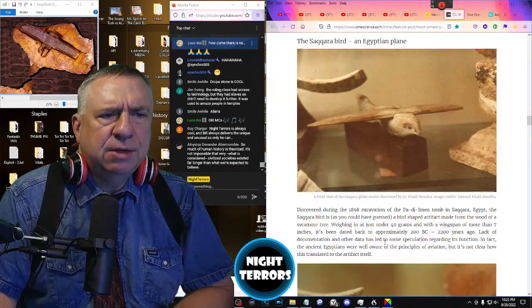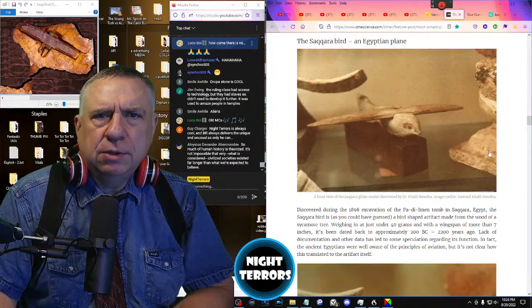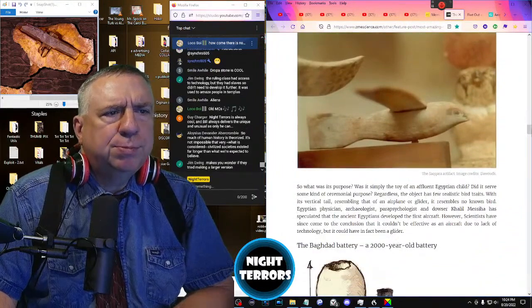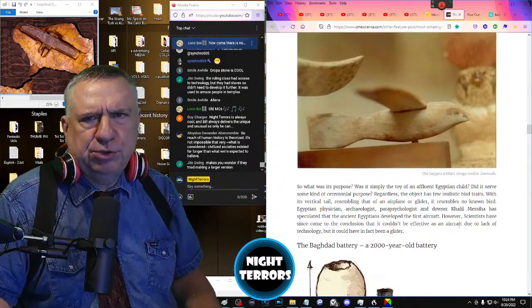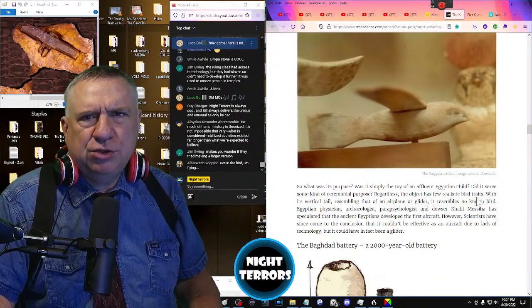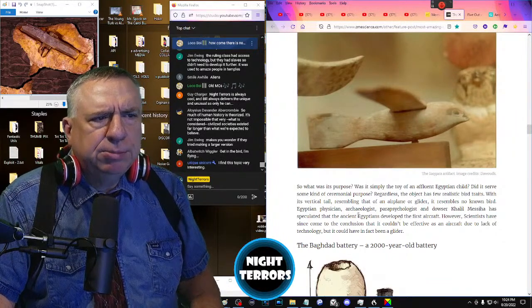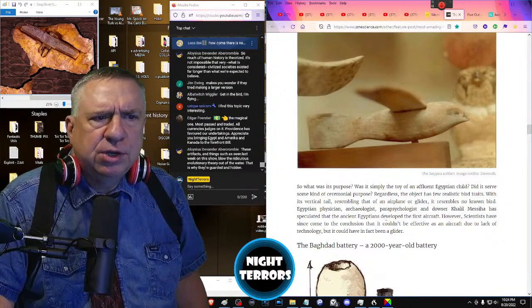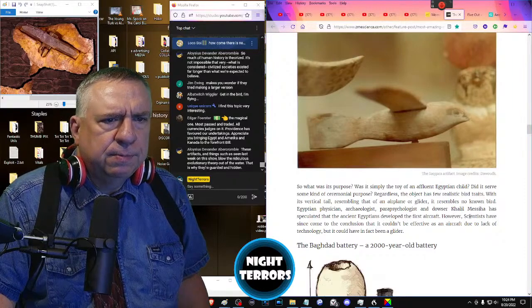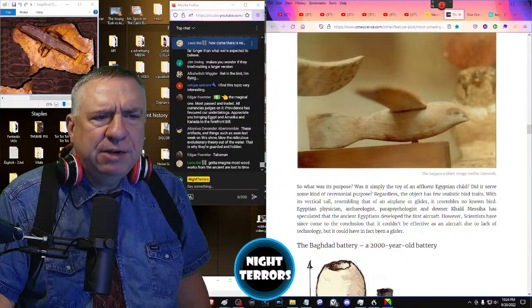Lack of documentation has led to speculation regarding its function. The ancient Egyptians were well aware of the principles of aviation, but it's not clear how this translated to the artifact itself. Was it simply the toy of an affluent Egyptian child? Did it serve some ceremonial purpose? Regardless, the object has few realistic bird traits. With its vertical tail resembling that of an airplane or glider, it resembles no known bird. Egyptian physician, archaeologist, and parapsychologist Kailil Mesia has speculated that the ancient Egyptians developed the first aircraft. Other scientists conclude it would not be effective as an aircraft, but it could have been a glider.